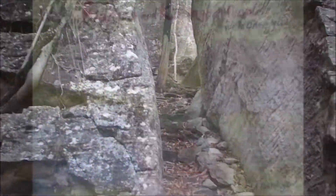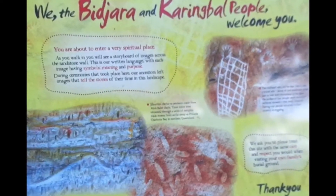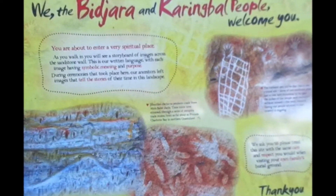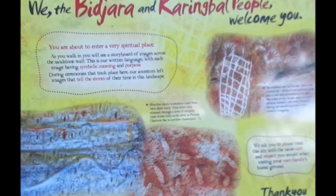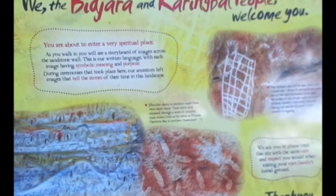There were two Aboriginal tribes in the area — the Karingal people and the Bidgera — and this was sort of an overlap of the two people. It's thought that they both used the Art Gallery at some point.